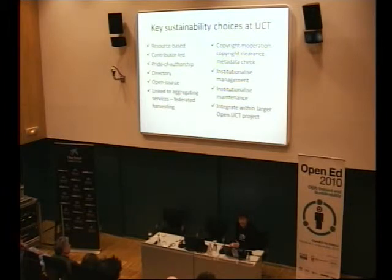We also made choices about it being contributor-led, and the pride of authorship — to make sure that lecturers could contribute directly without going through a complete unit reviewing the design of materials and all the copyright issues, so that it was quick and obviously cheaper. The idea of pride of authorship is that the lecturer putting up the materials really needs to take responsibility for making sure those are quality materials. We have a directory rather than a repository because we have materials housed in various different locations — rather than focus on an institutional repository, we asked where are these things right now and let's link them.